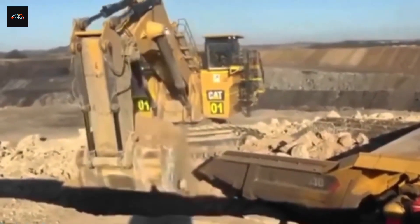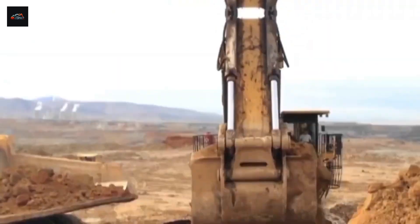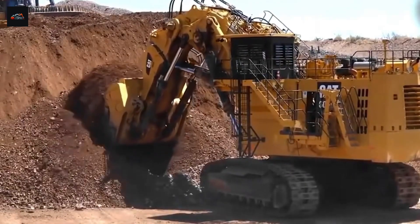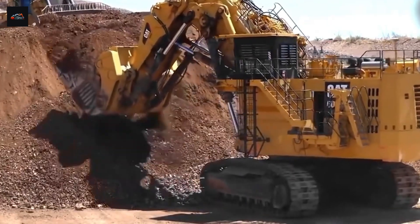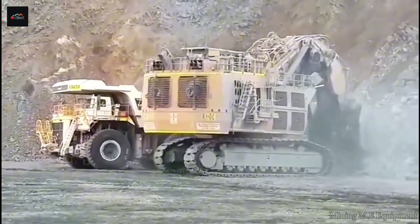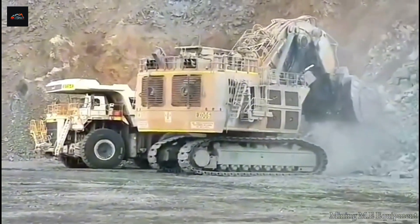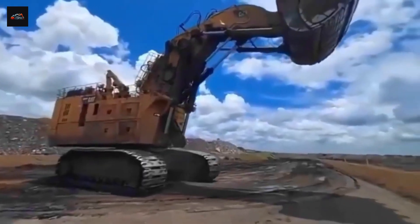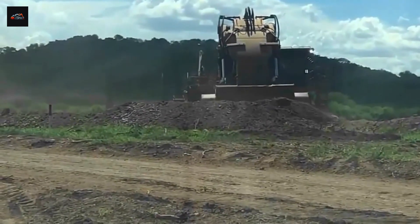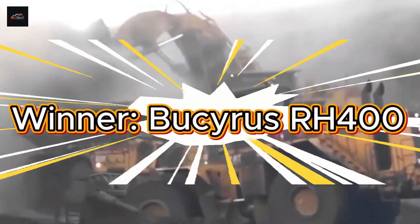However, the Bucyrus RH-400 built its legacy on its bucket. With a standard capacity that pushes 50 cubic meters, its iconic clamshell-style shovel is a marvel. It's been said this bucket could swallow five pickup trucks in one go. In the right conditions, it can hold over 85 tons of material in one scoop — a feat that helped it set world records. It's not just a bucket; it's a gaping maw designed to devour the earth faster than anything else. The RH-400's reputation and world record performance give it the edge. Winner: Bucyrus RH-400.